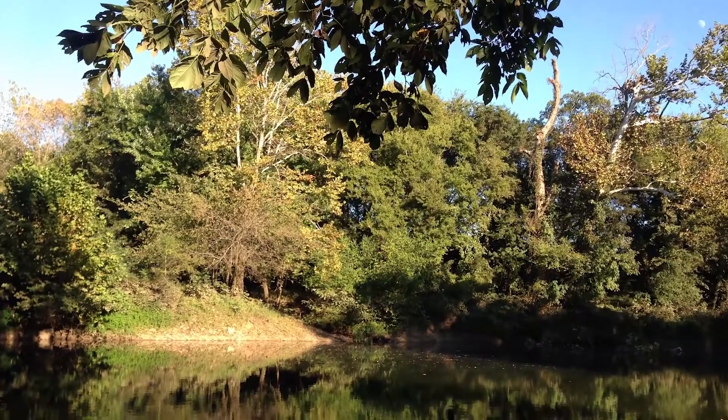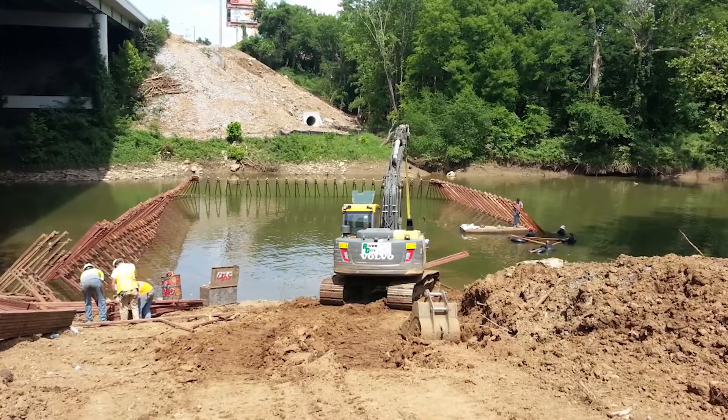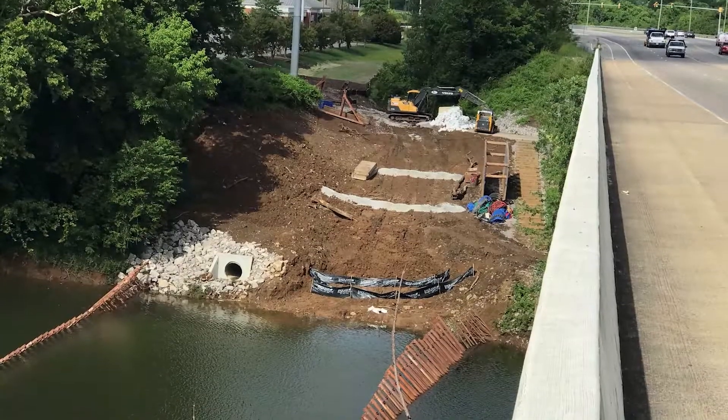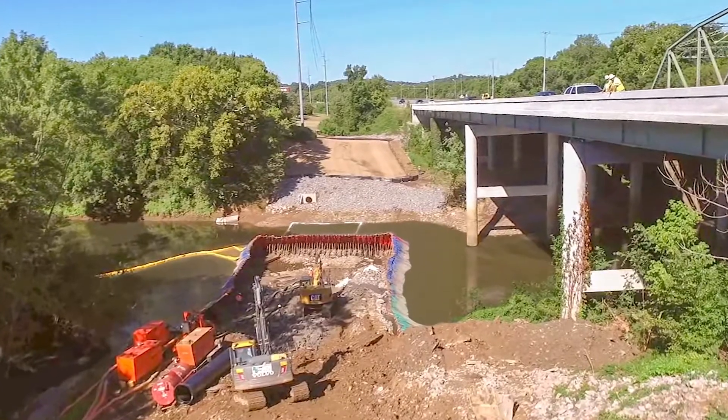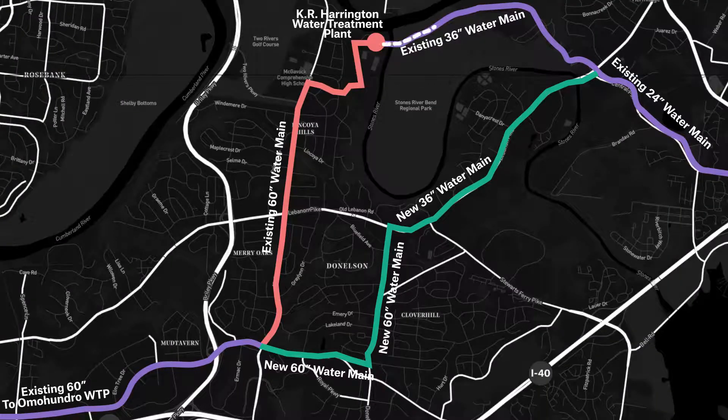Without this project, Metro Water would still have their single line across the Stones River into the eastern portion of the distribution system, but it would be a volatile situation for those customers. This project allows them flexibility — they can push water off the 36-inch across Stones River and bring it back on the new 36-inch in our project and back into the system. The intertie provides basically a loop, which reduced water age and tied everything together.